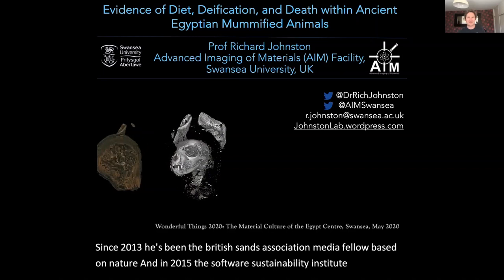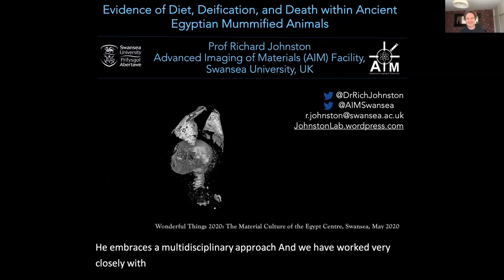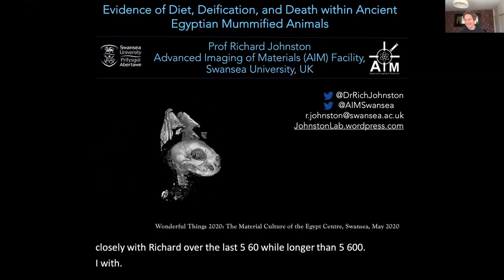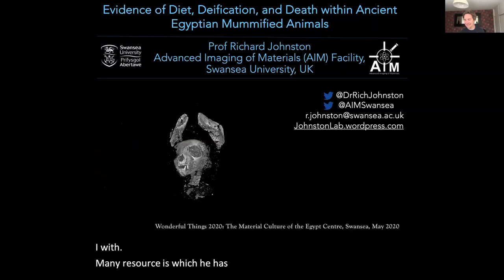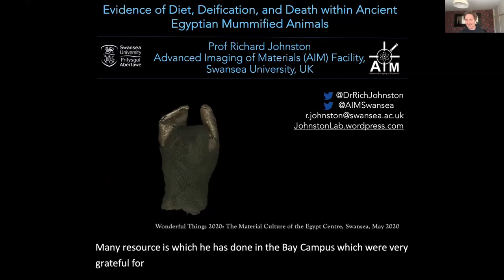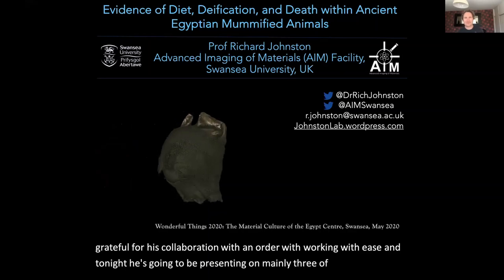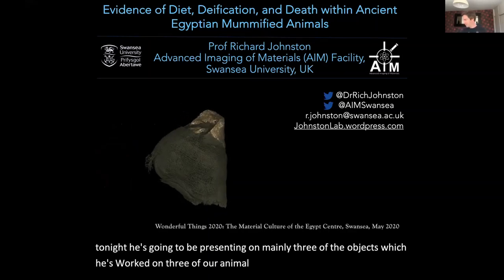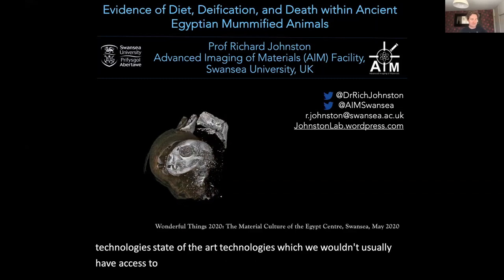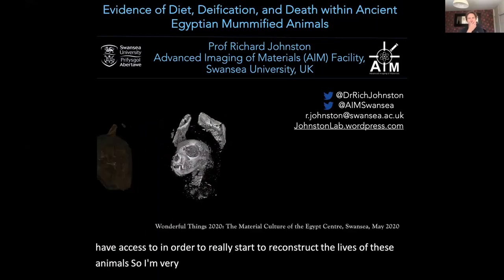He embraces a multidisciplinary approach and we have worked very closely with Richard over the last five, six — well, longer than six years I think now — with the many resources which he has down in the Bay campus, which we're very grateful for his collaboration with. And tonight he's going to be presenting on mainly three of the objects which he's worked on through our animal mummies, by using various different state-of-the-art technologies which we wouldn't usually have access to, in order to really start to reconstruct the lives of these animals.